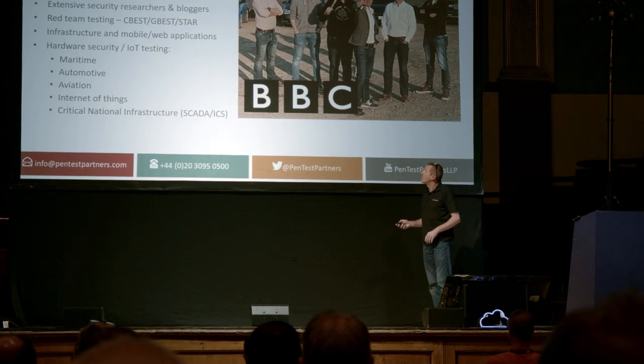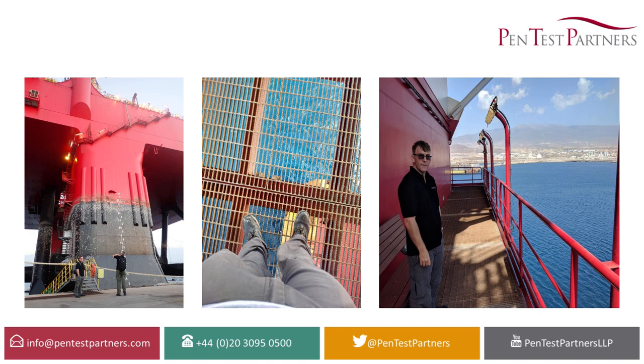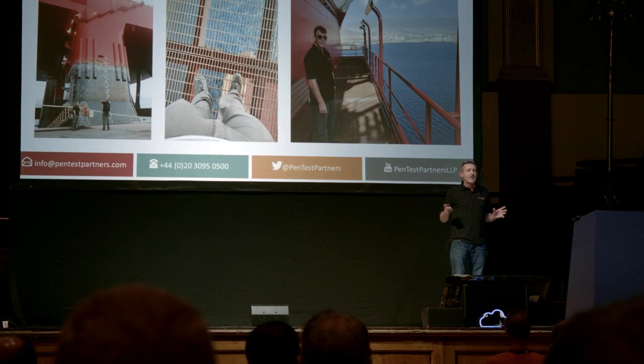And then STAR, which I'll talk about briefly. We have all the qualifications and badges, which is why we're hopefully qualified to be here. I'm going to talk briefly about this one — it was a STAR project, a big Red Team event.